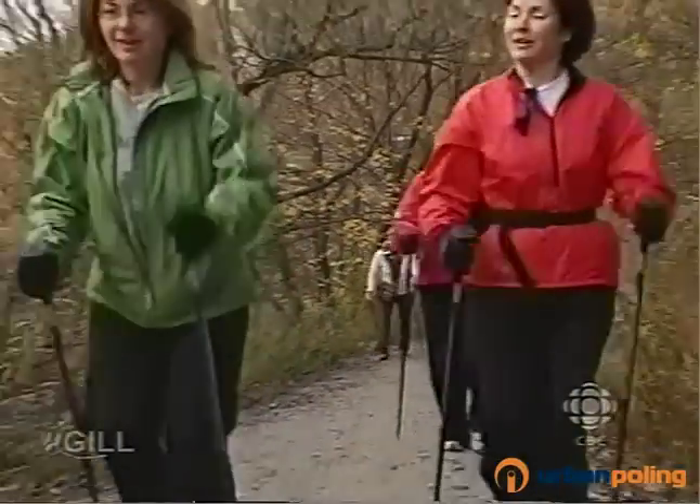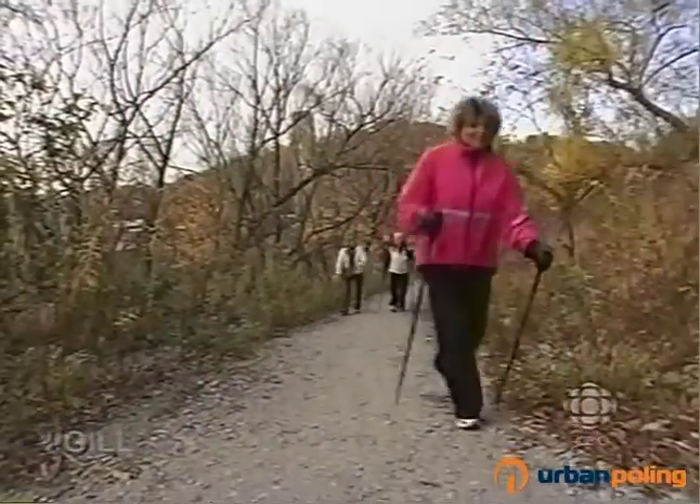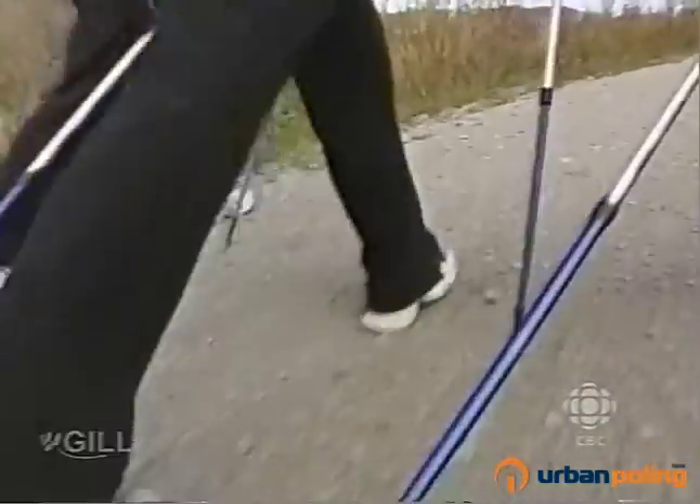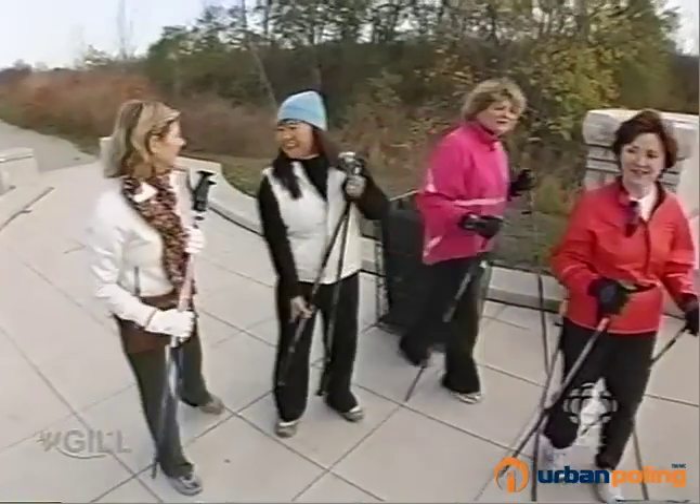I have women in my classes who are super fit in their 30s, but they've got sore knees or hip problems from years of running. And all of a sudden they come out walking and they are just ecstatic because they can walk for an hour at a really nice, fast, challenging pace and not have knee pain or hip pain.